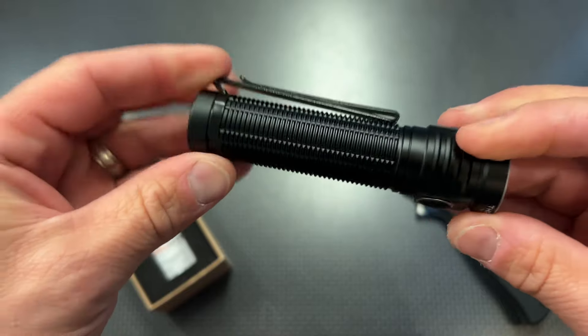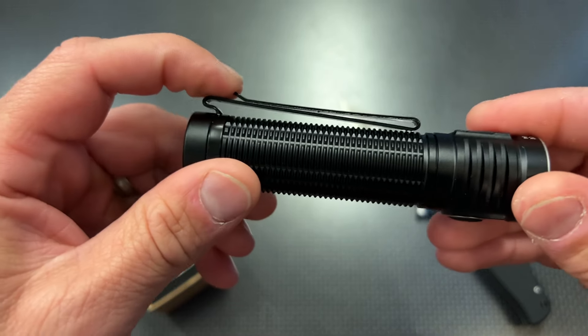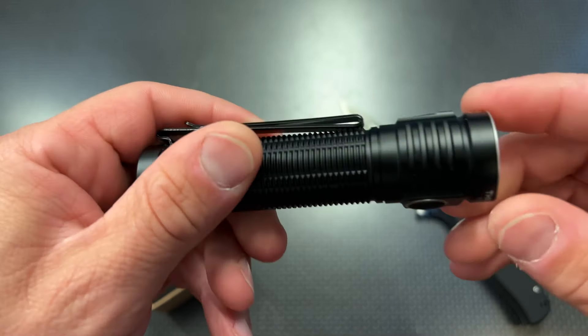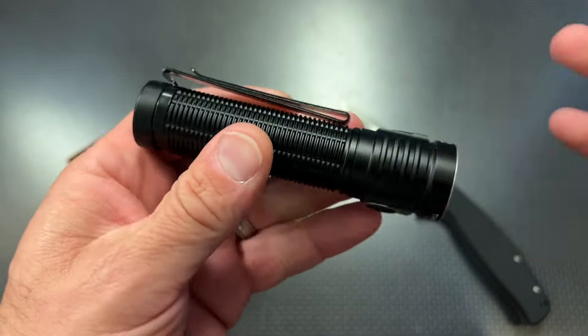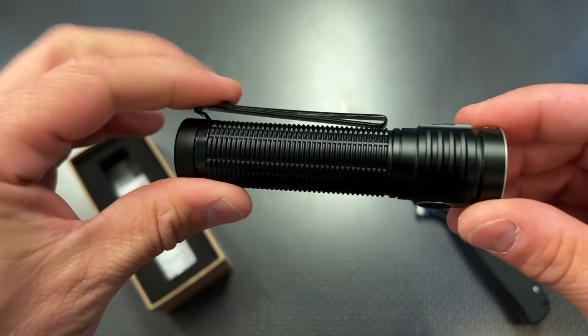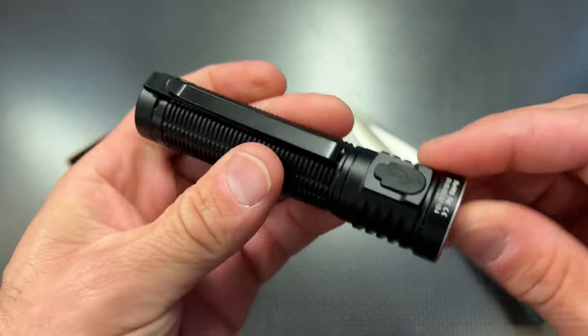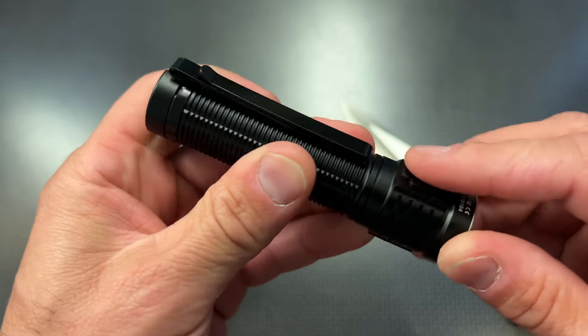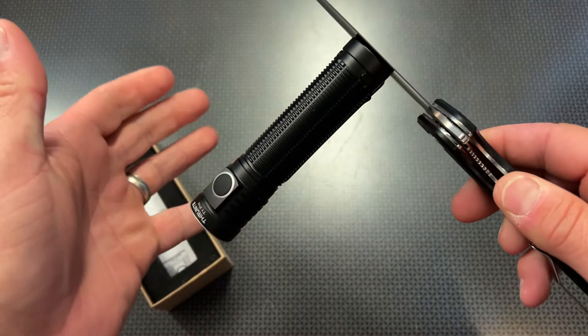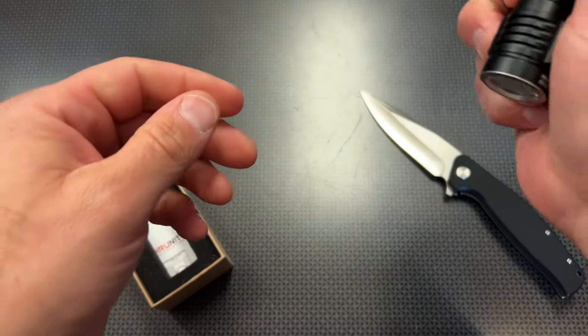It's fully submersible with that IPX8 waterproof rating — we've actually frozen similar lights in a block of ice and smashed them out with no issues. It has a double reversible pocket clip to attach it to the bill of your hat. It's about as heavy as you can get and still do that, but it's definitely possible. It also has a USB-C recharging port and a magnetic base, so you can stick it on something while you work.